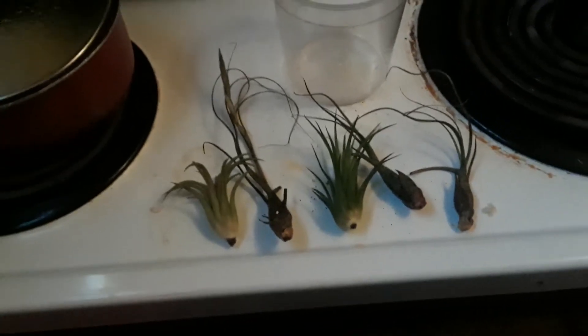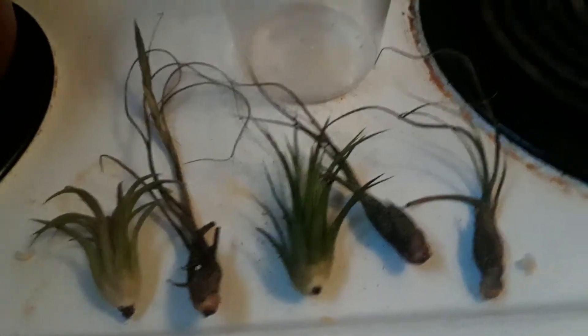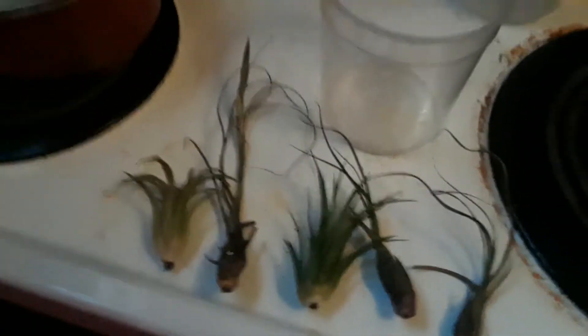Over here I got some air plants — I got four in this cup. Oh wait, five, nevermind! I said four but it's five. I keep most of my plants in the kitchen even though I move them around the house for the video. So yeah, those are my air plants.